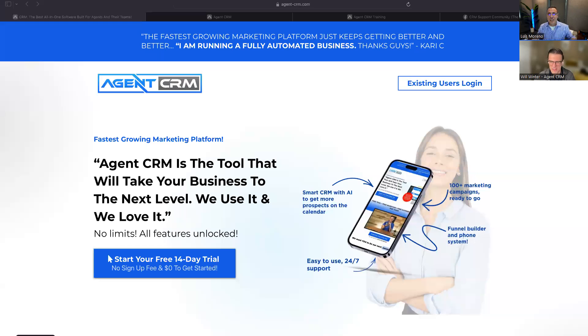Hey guys, Luis Moreno here, Simply Health Insurance Agency powered by 360 Insurance Group. Today, we are bringing you a series of videos on Agent CRM from an agent's point of view. I'm the agent and I'm going to show you how I, how my team of agents, my internal agency uses Agent CRM day in, day out. And I have Will Winter from Agent CRM.